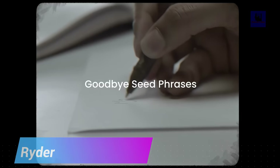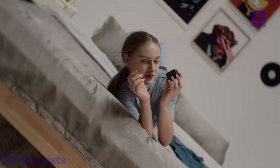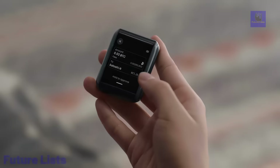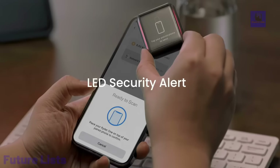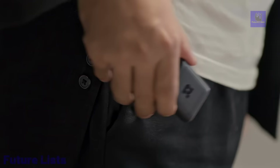Rider One is a groundbreaking secure wallet, offering a swift 60-second setup and a superior security system. Rider eliminates the need for seed phrases with TapSafe Recovery, a simple NFC tap-based solution that enhances security. You can even opt for extra protection by involving trusted individuals in the recovery process. Rider One's three-layer security system includes an encrypted NFC, double side-channel signals, secure signing, and a German-engineered security chip for robust transaction protection.